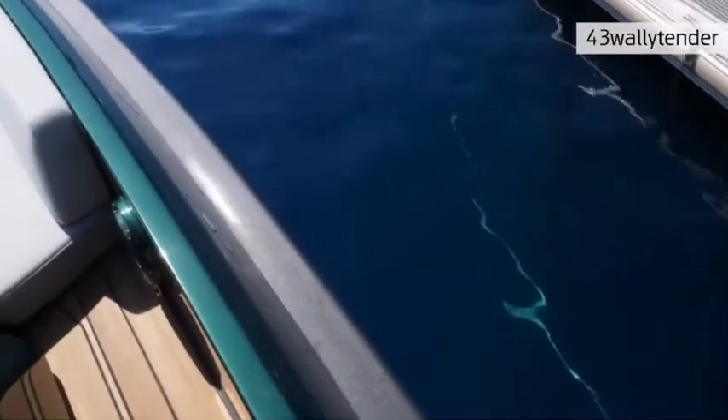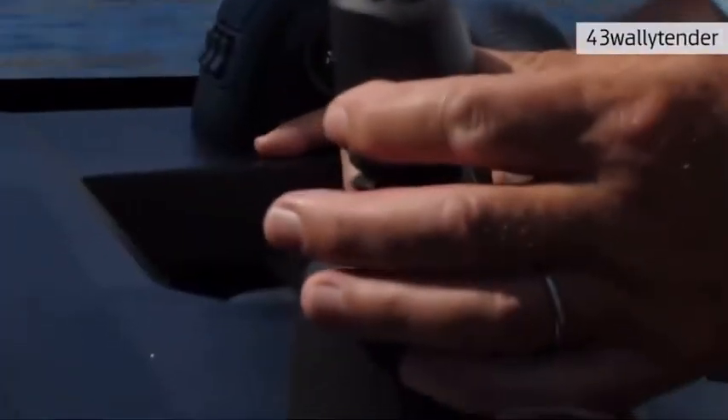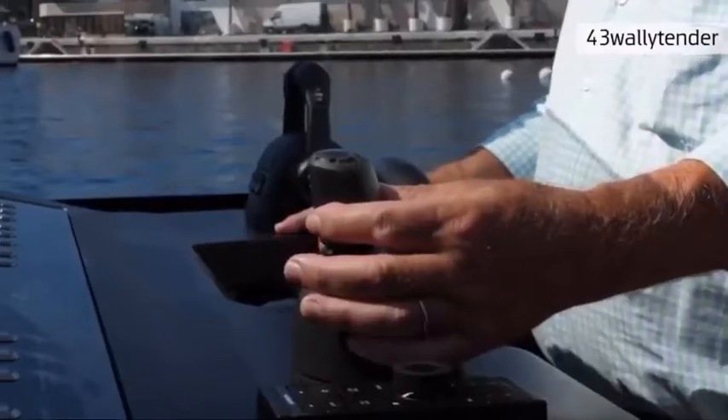We're going to dock out. First of all, by the joystick I'm moving laterally and then forward, so the maneuver becomes very easy. With a joystick you can move the boat in any direction, you can rotate the boat on herself both sides. So you don't need a bow thruster — the boat is very easy to maneuver. Then we leave the joystick and we go with a normal throttle.